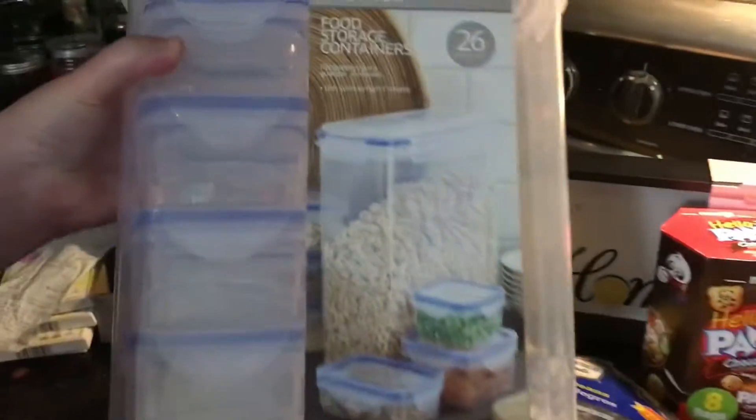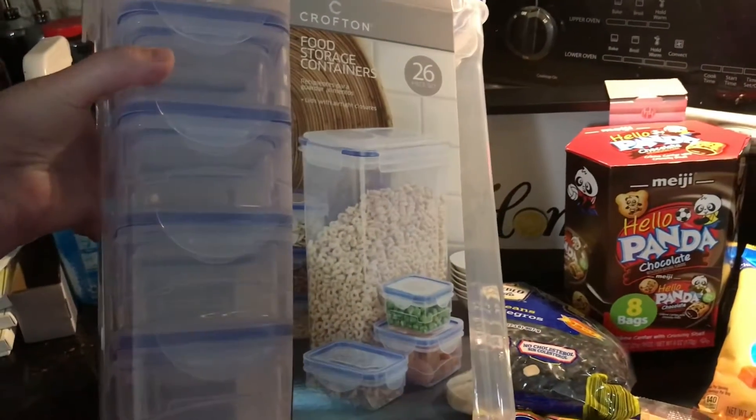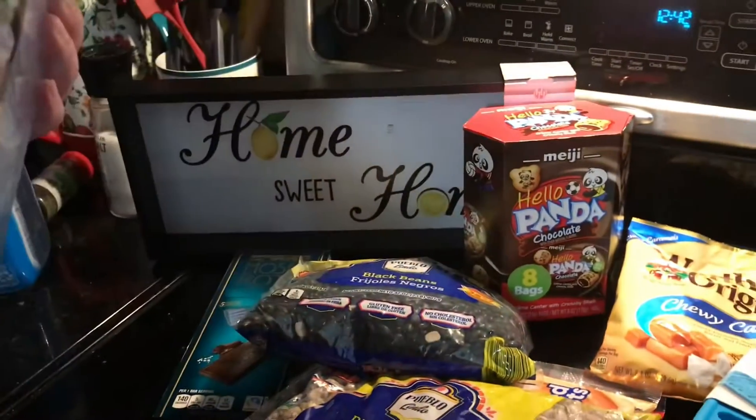I have glass containers, but I think they're going to be too heavy for Aaron's lunch bag, so I thought this food storage set might be a solution.